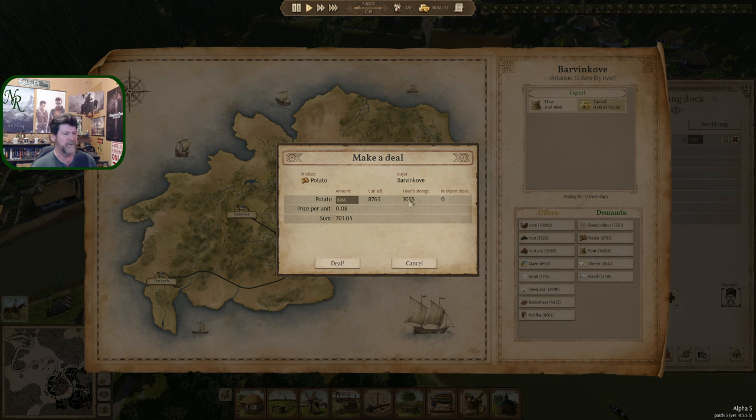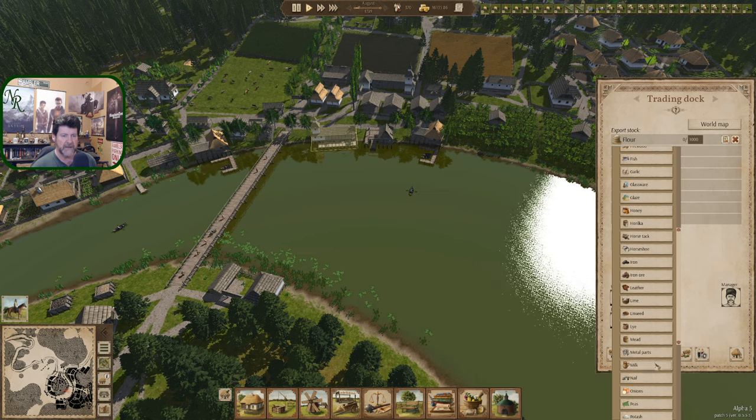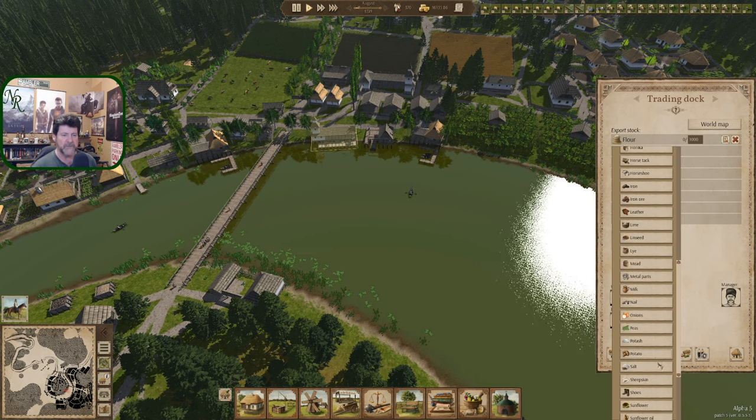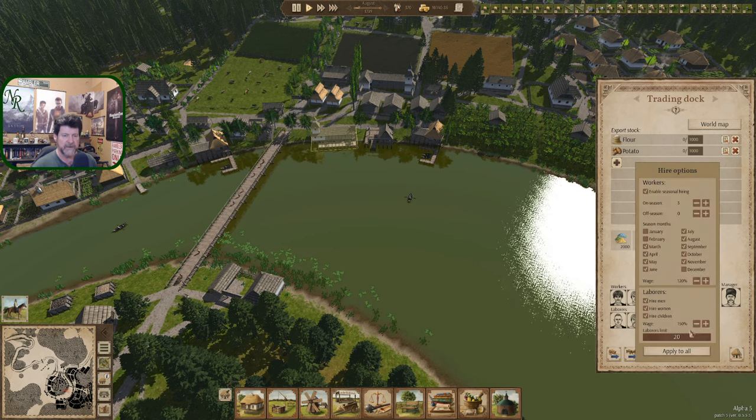I don't think they've actually harvested any yet, so we have 1,000 potatoes right now sitting in the system getting close to rotting. Let's deal and grab those as fast as we can — see if we can pull those out before the other ones start to get sold instead. One thousand potatoes. The trading dock is already set for 100% and 150% wages, which is good.